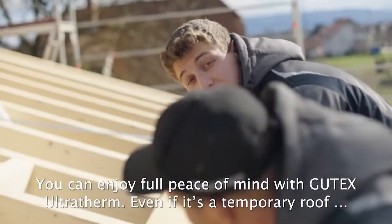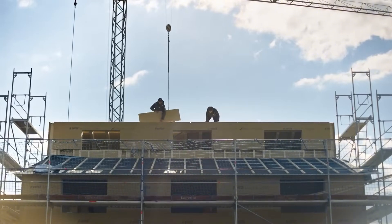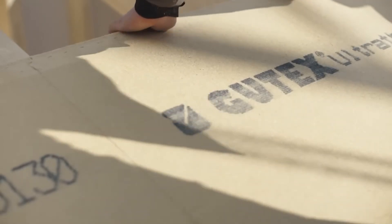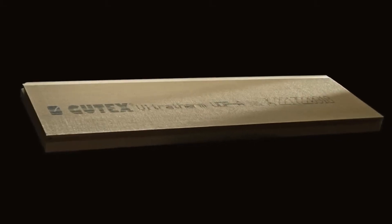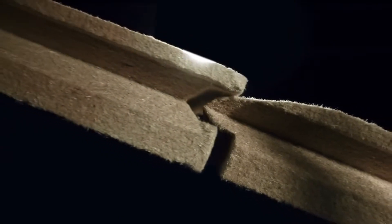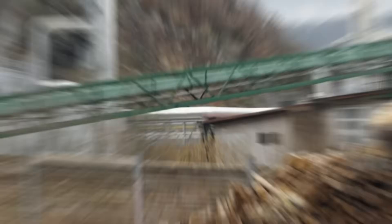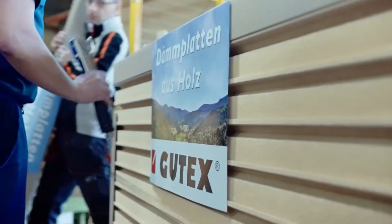Wood also plays a key role in thermal insulation, and Gudex Ultra Therm is a leading example. Available in panel thicknesses between 5 and 16 centimeters, this wood fiber insulation is well suited for both new builds and retrofits. In emergencies, these panels can even function as a makeshift roof for up to three months. The material is breathable, moisture resistant, and acts as a wind barrier, with no sealing tape, caulk, or nails required, thanks to a patented tongue-and-groove system that works across all seasons.